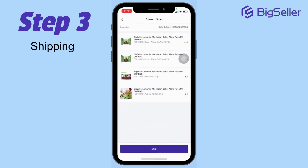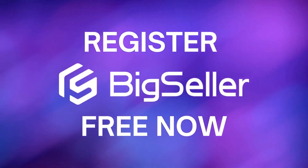Easy, right? That's all on how to process orders on the Big Seller app. Thank you!